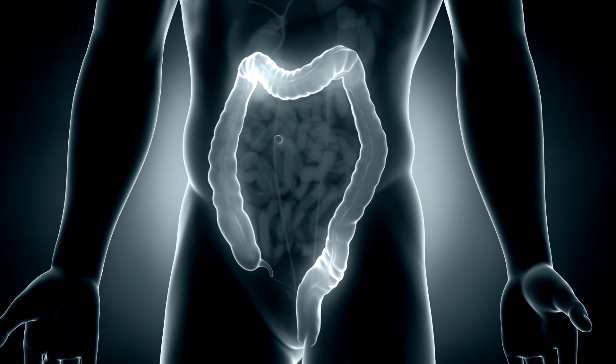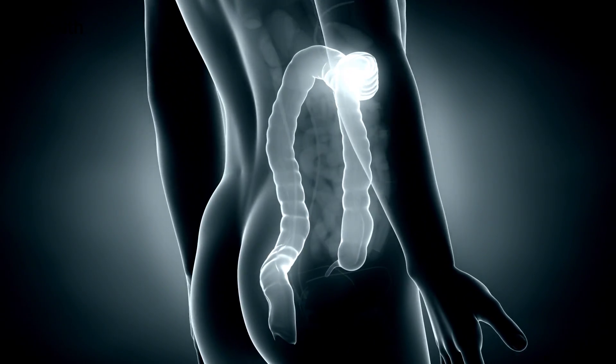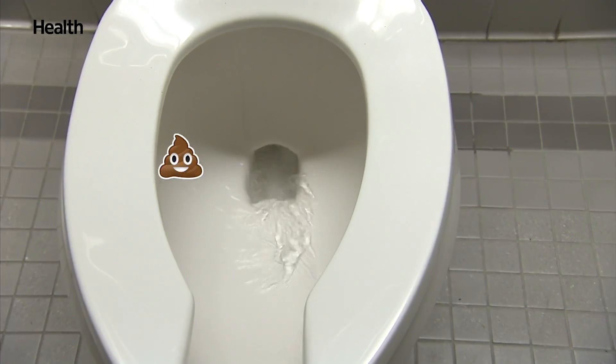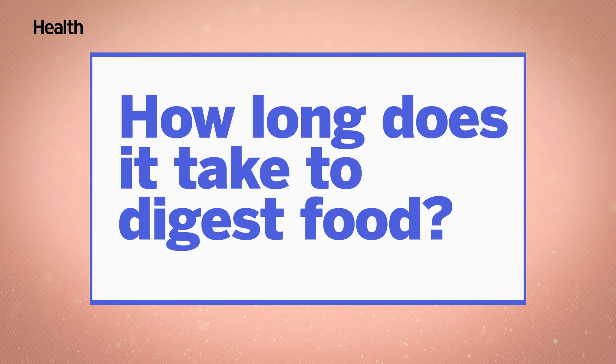What remains is sent to the large intestine, where liquid waste is transformed into stool, or poop, which is then moved into the rectum. The rectum, located at the lower end of the large intestine, stores the stool until it's pushed out from the bowel. To put it simply, your digestive system is a well-oiled and efficient machine. But how long does it take to digest food?